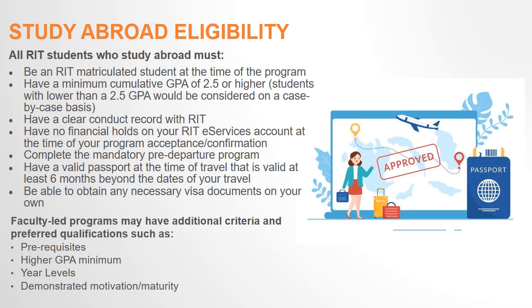Before we dive into the steps for how to apply for a faculty-led program, I'd first like to review the eligibility criteria to participate in a study abroad program. First and foremost, you must be a matriculated student at RIT. You also must be in good academic standing and have a minimum 2.5 cumulative GPA at the time of the application. Keep in mind, some faculty-led programs may have higher GPA requirements.